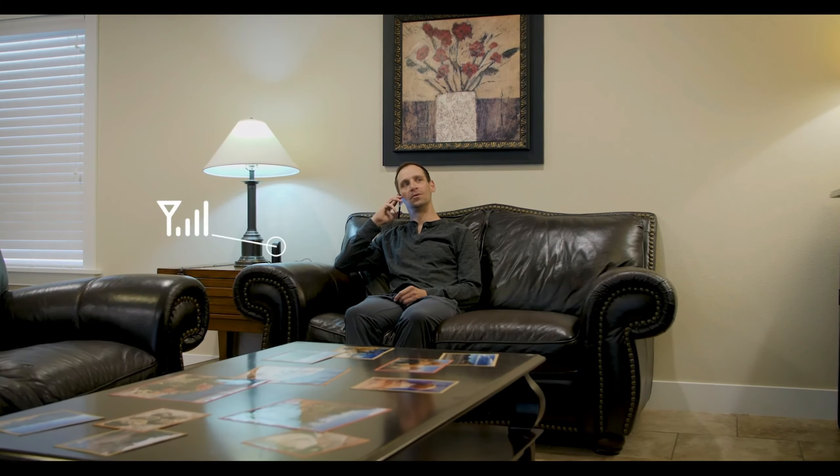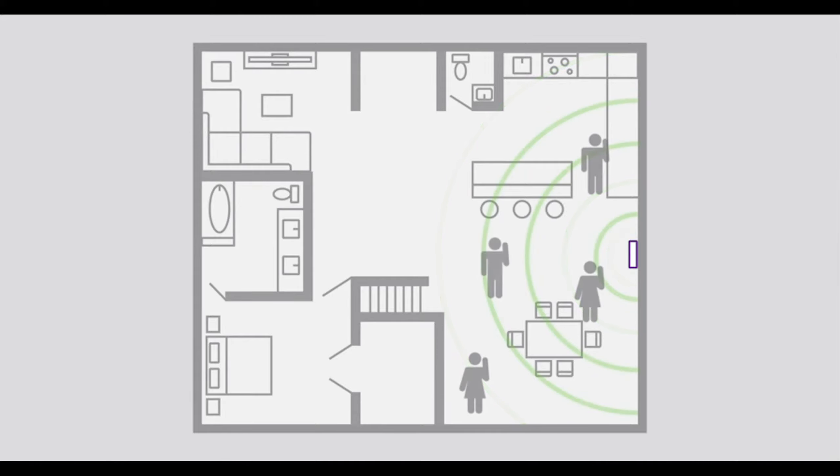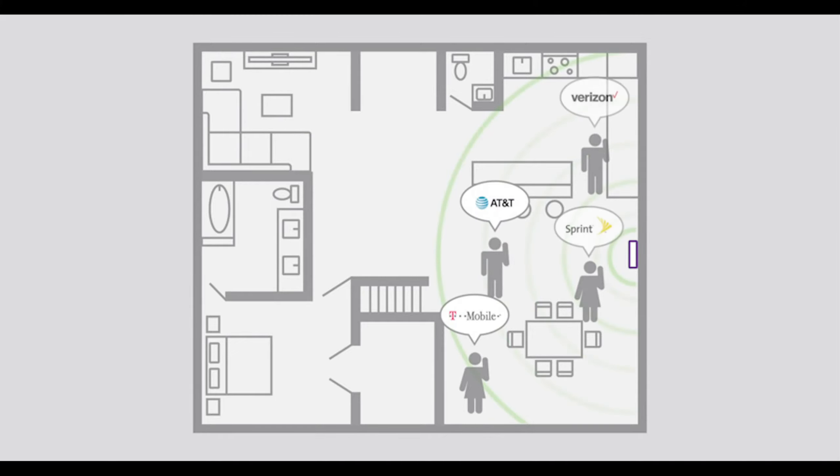The WeBoost Home Multiroom Booster will be enough to make sure you always have service. Plus, it's compatible with most if not all US carriers, including AT&T, T-Mobile, Sprint, Straight Talk, US Cellular, and Verizon.